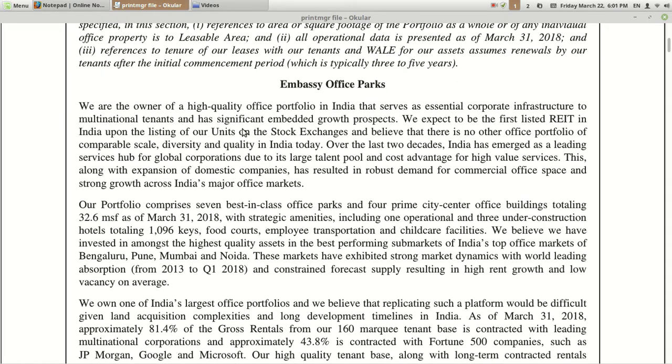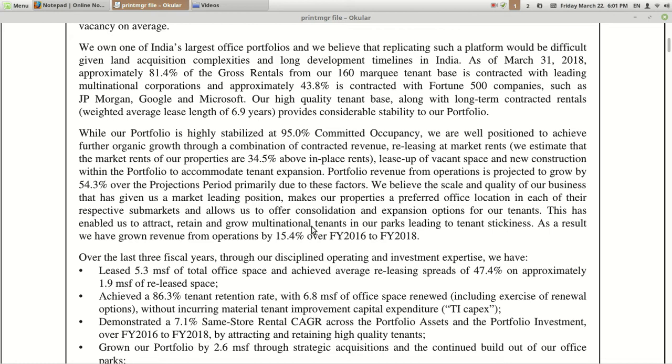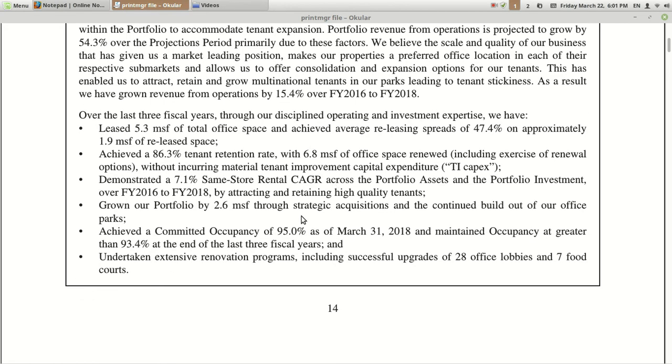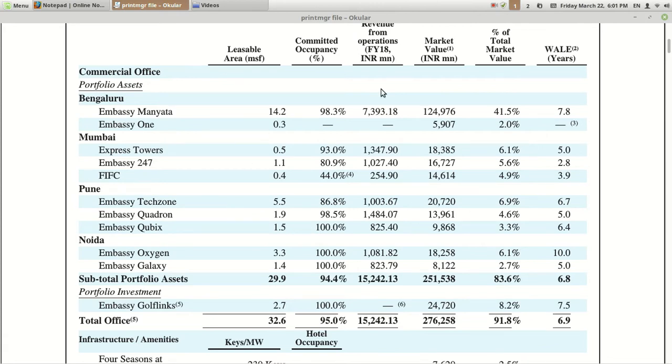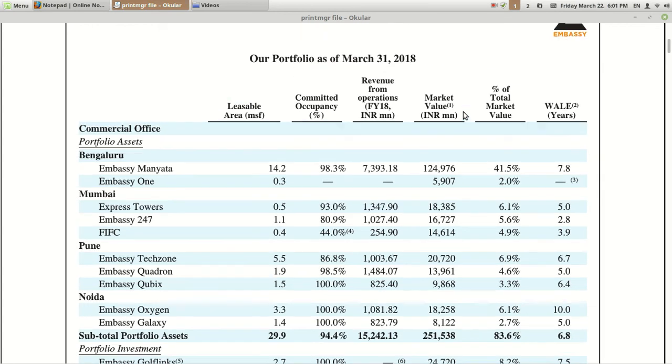Let's check out the executive summary first. They state: 'We are the owner of a high quality office portfolio in India that serves essential corporate infrastructure to multinational tenants and has significant embedded growth prospects.' Basically, Embassy Office Parks owns corporate infrastructure for multinational tenants. They have many IT companies like IBM and Capgemini as tenants. Companies mentioned include JP Morgan, Google, and Microsoft, which gives a big guarantee or assurance for their quality of infrastructure and future credibility.